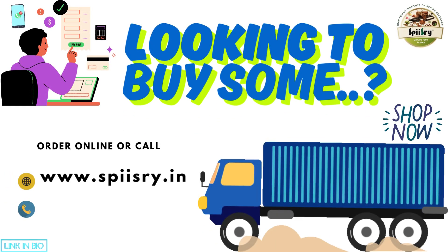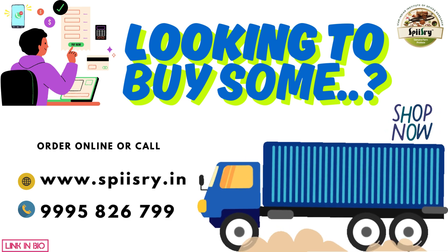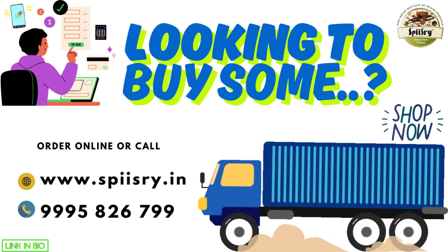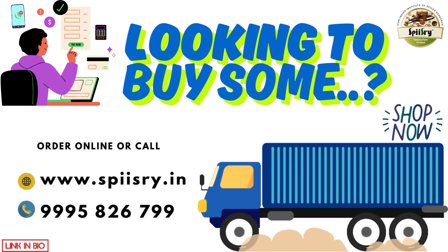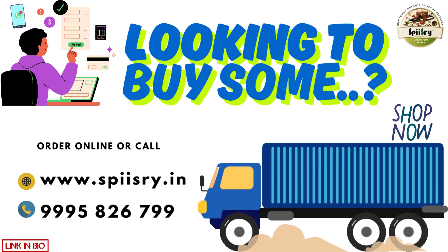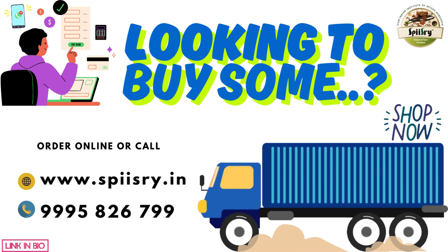Interested buyers can easily purchase the product online through our portal at www.speasery.in. Simply visit the website, place your order, and get the product delivered directly to your doorstep. For any inquiries or assistance, feel free to call us at 999-958-6799. We are here to help and ensure a smooth shopping experience.